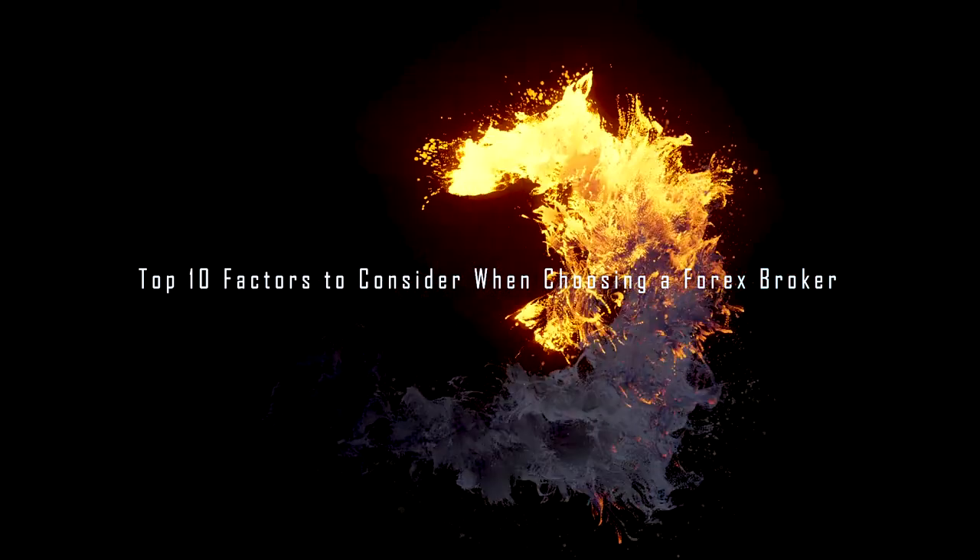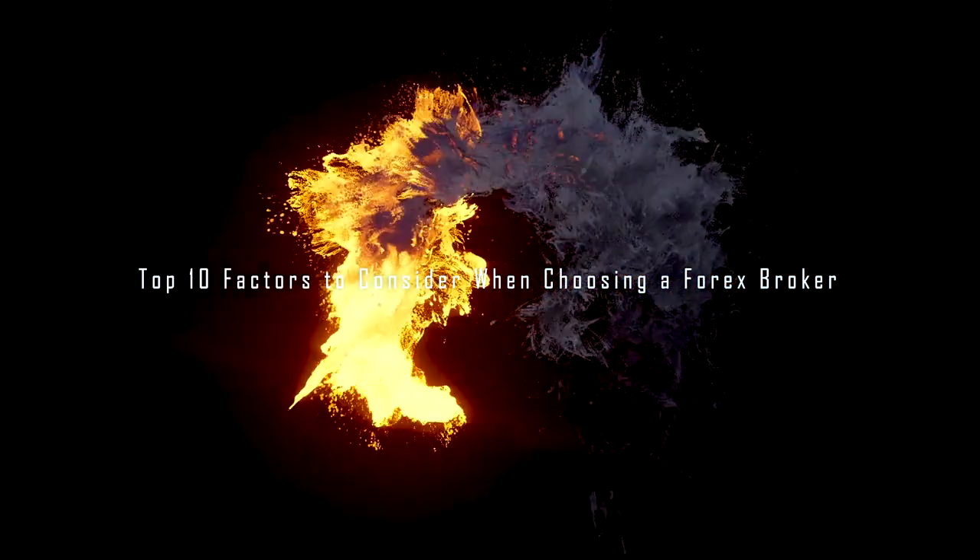So there you have it — the top 10 factors to consider when choosing a forex broker. If you found this video helpful, give it a thumbs up, share it with your trading peers, and subscribe for more insights. Let me know in the comments what you think about this topic and what you'd like me to cover next. Thank you so much for watching — until next time, my name is Osi the Bone Child. See you soon.